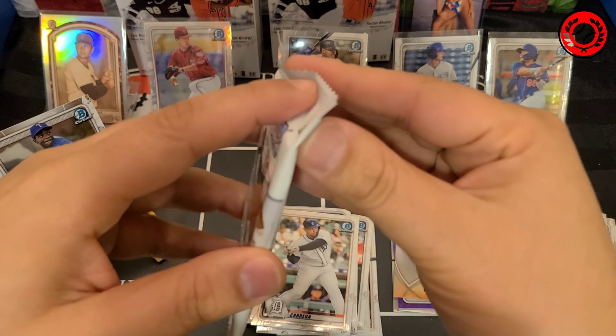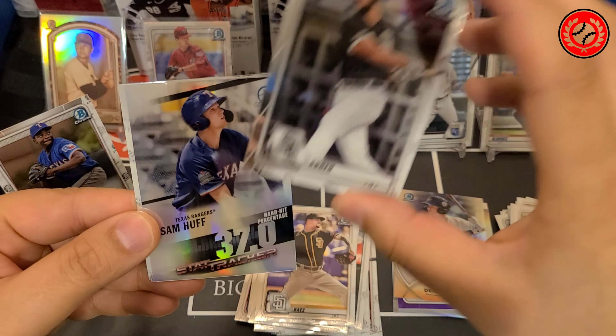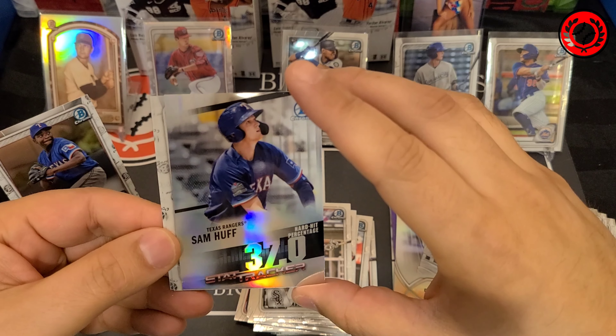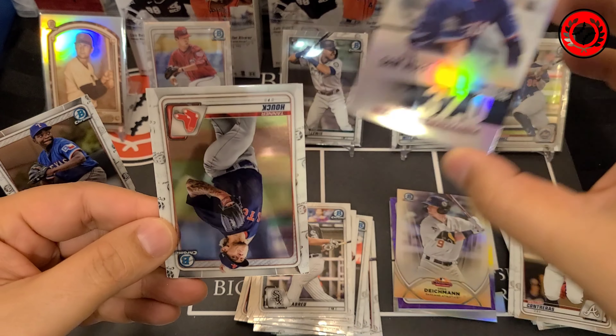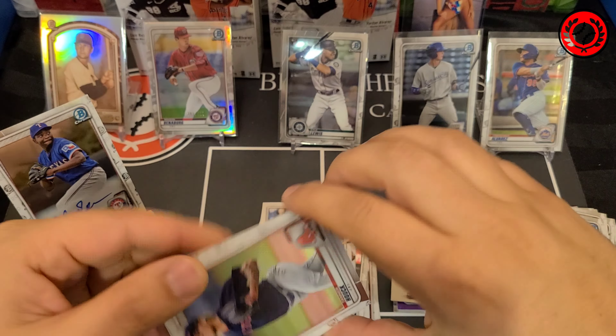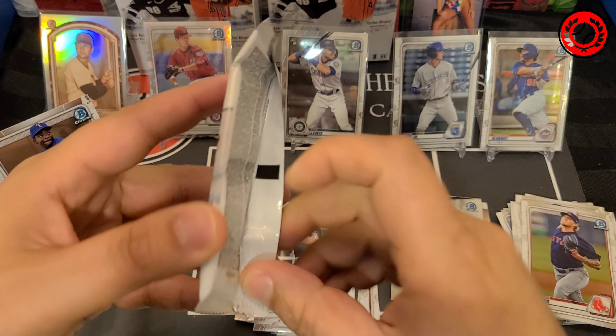Last pack of the first box. Good rookie to start us off — Nico Horner. There's an Aristides Aquino — another good rookie there. And that is a Dawn of Glory — I believe that's Luan Diaz. Yeah, Luan Diaz, Dawn of Glory. Jackson Rutledge, and then finally a Dalton Bart Show.